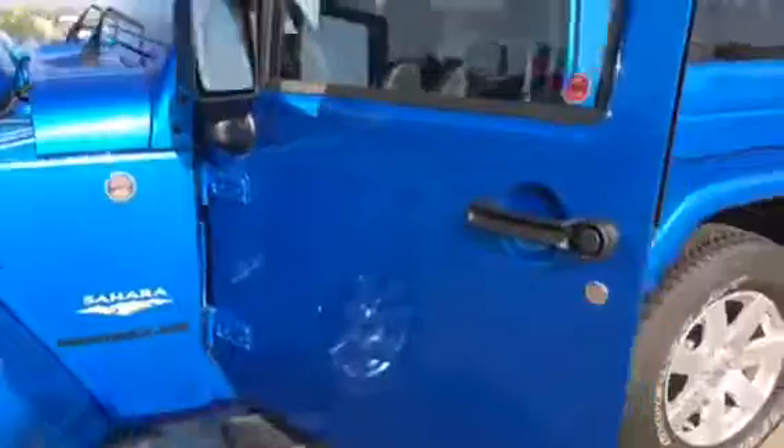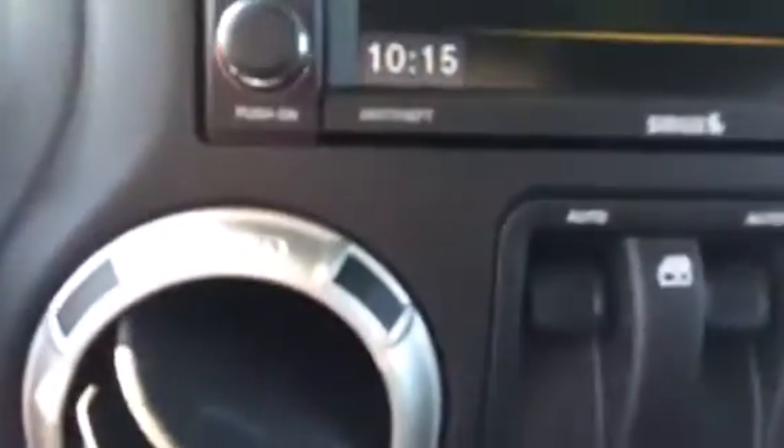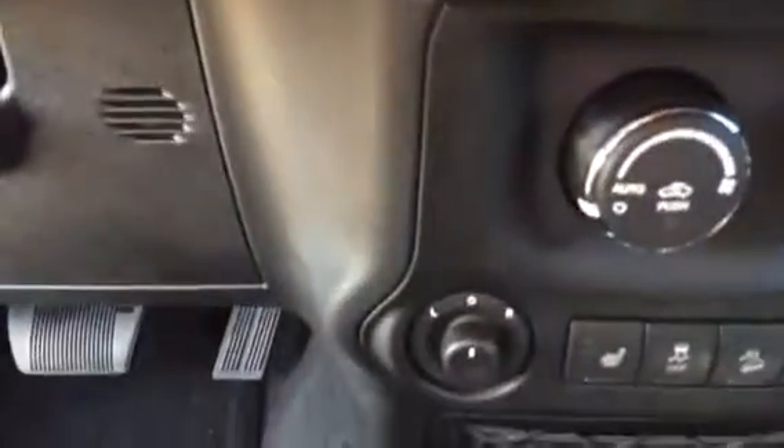The exterior is in excellent condition. There you have your power locks. Don't worry, there are power windows and mirrors as well — they're just in a different spot. There's your power windows, and there's your power mirrors.